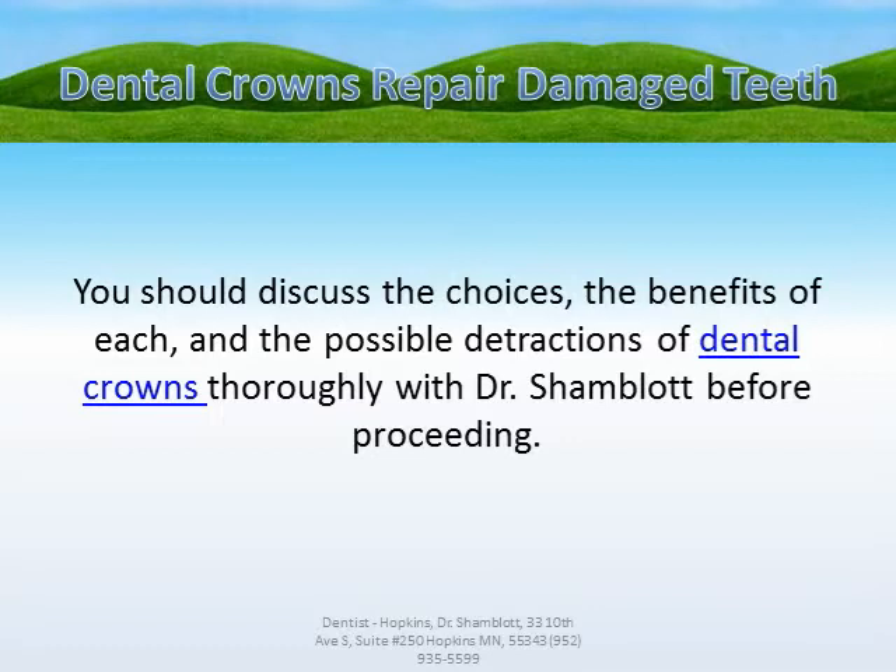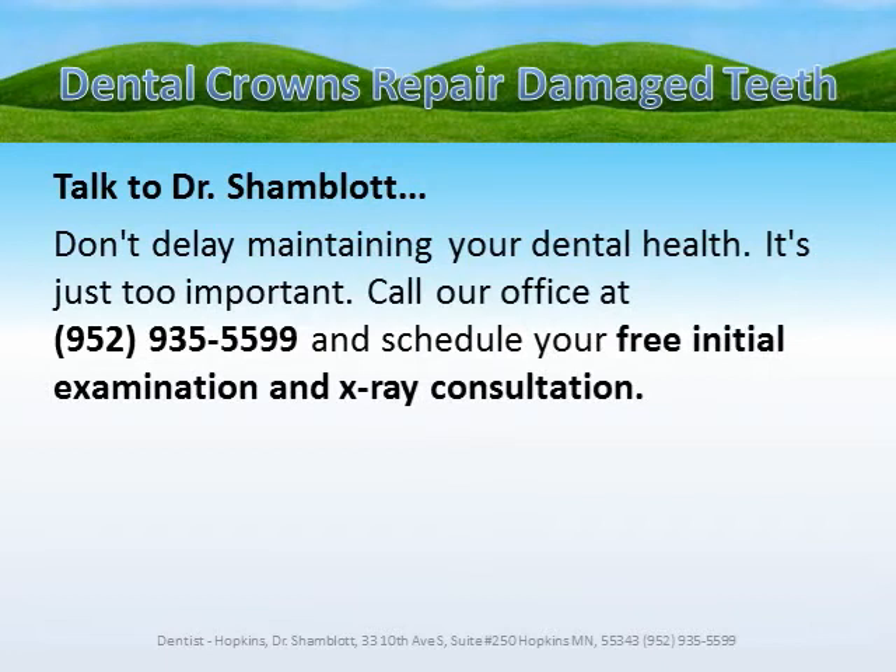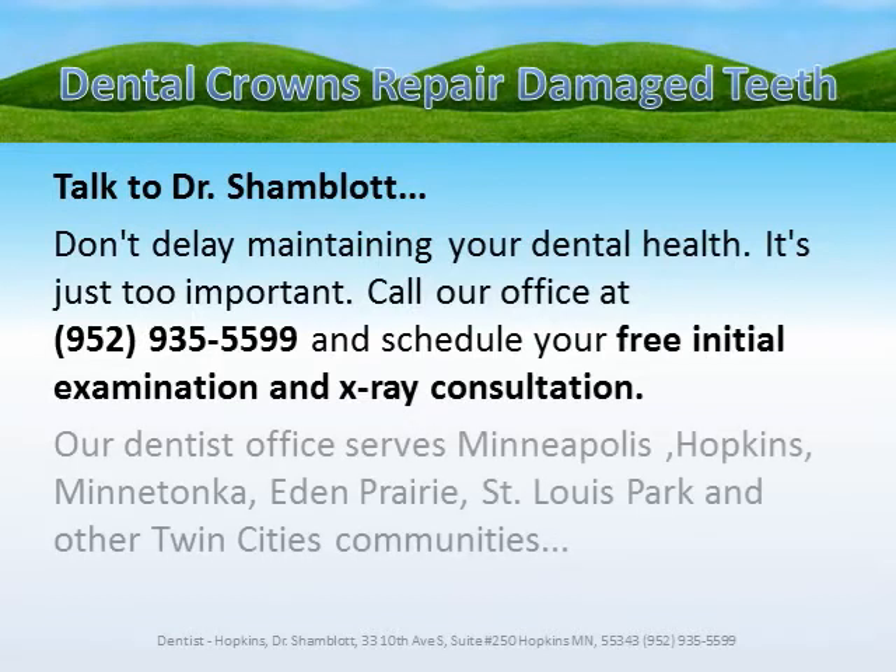You should discuss the choices, the benefits of each, and the possible detractions of dental crowns thoroughly with Dr. Shamblott before proceeding. Don't delay maintaining your dental health — it's just too important. Call our office at 952-935-5599 and schedule your free initial examination and x-ray consultation.